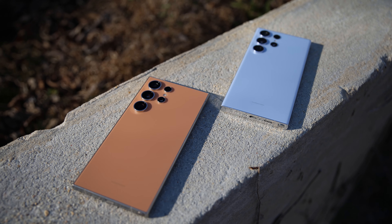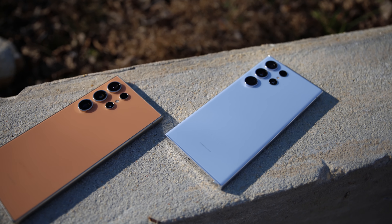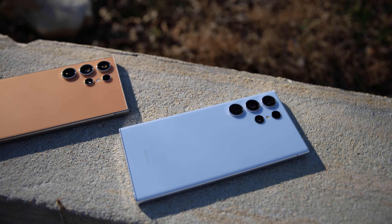Comment below if you think this is a good thing or a gimmick, and while you're down there, hit that subscribe button if you haven't already. It's pretty obvious at this point that Samsung has found a design language that they plan to stick with. Now going the way of the fruit, I believe that this may actually be a good thing.